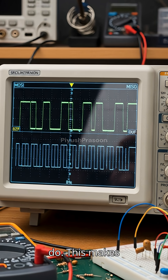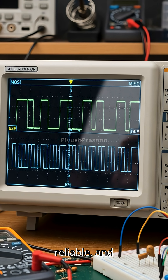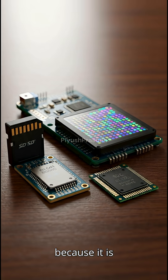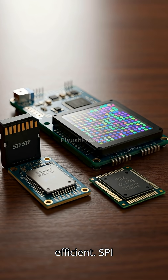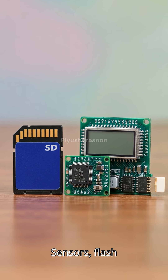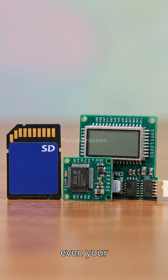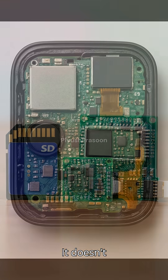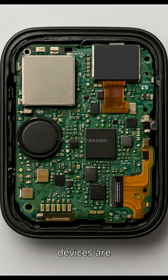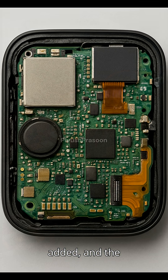This makes SPI incredibly fast, reliable, and ideal for applications where speed matters. Because it is so simple and efficient, SPI is widely used in SD cards, OLED displays, sensors, flash memory, and even gaming controllers. It doesn't require complex addressing, it doesn't slow down as devices are added, and the communication remains rock solid.